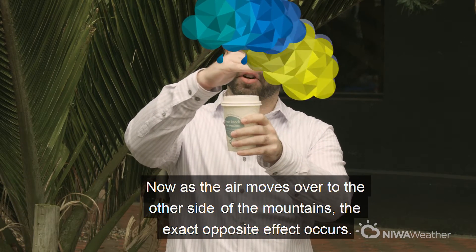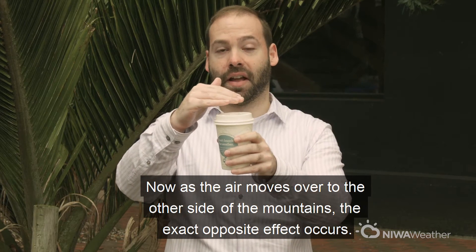The air rises and cools and it's forced to release some of its moisture as rainfall. Now as the air moves over to the other side of the mountains, the exact opposite effect occurs.